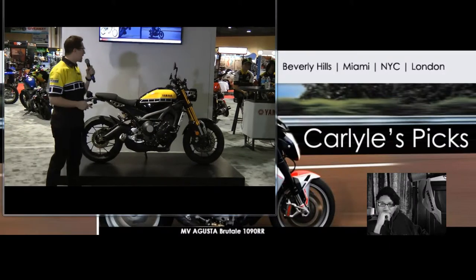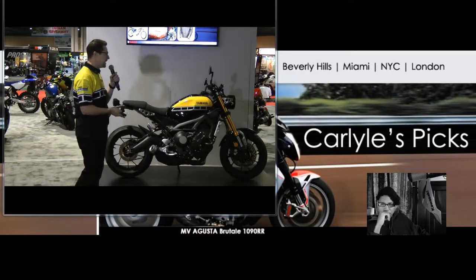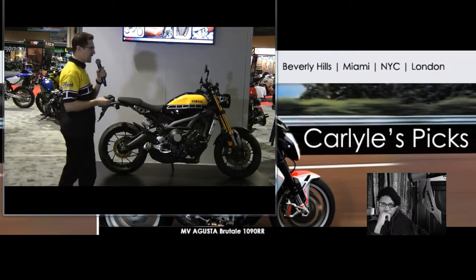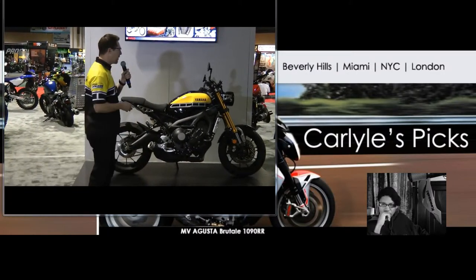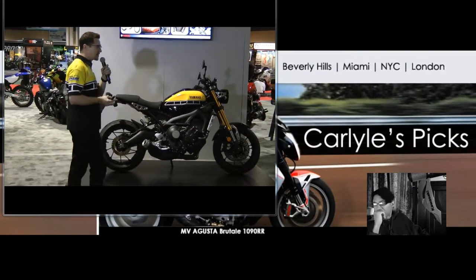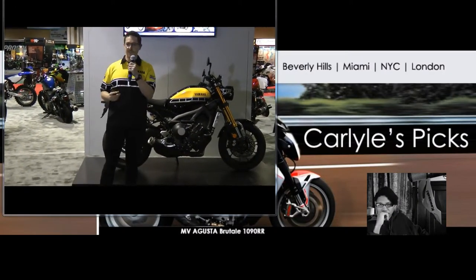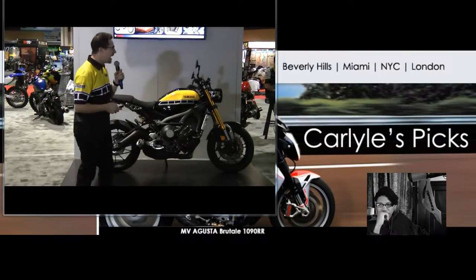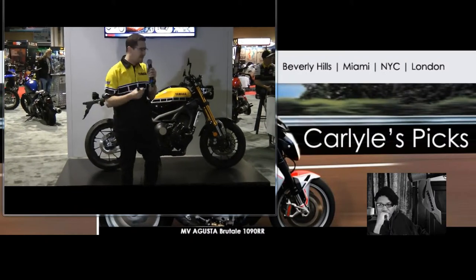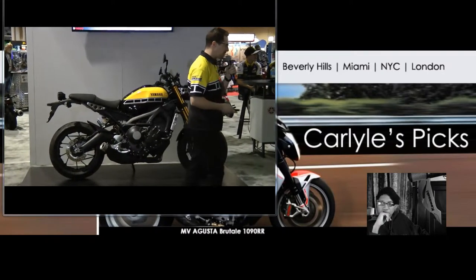We're going to give just a little bit of background on how we arrived at the XSR900 for 2016. Over the last few years, Yamaha has really noticed a growing culture that's really focused on authenticity, heritage, and simplicity. What we see emerging is scrambler types, cafe racers, and tracker-style bikes. A big part of what makes this cool is the use of authentic and real materials — especially metal. There's a generous use of metal throughout.